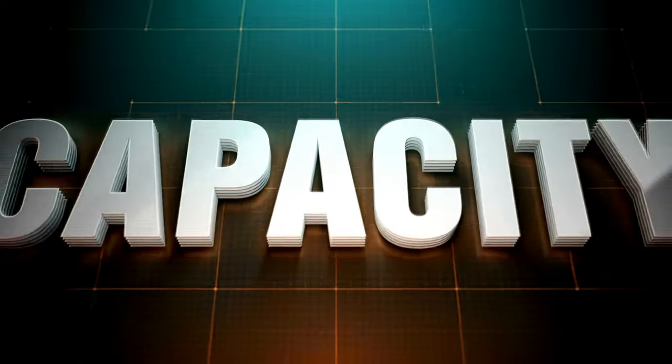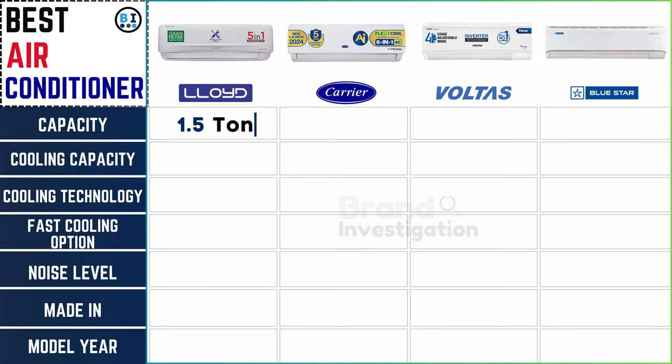Checking capacity: all four air conditioner brands proudly offer units with a robust 1.5-ton capacity, ensuring ample cooling power to effectively regulate indoor temperatures and provide optimal comfort for users.